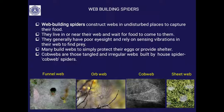Cobwebs — which you may have seen many times in your house — are tangled, irregular webs built by the house spider or cobweb spider. There are varieties of spider webs. There may be a funnel web, like a funnel shape, or a beautiful circular web called an orb web, or an irregular tangled cobweb.